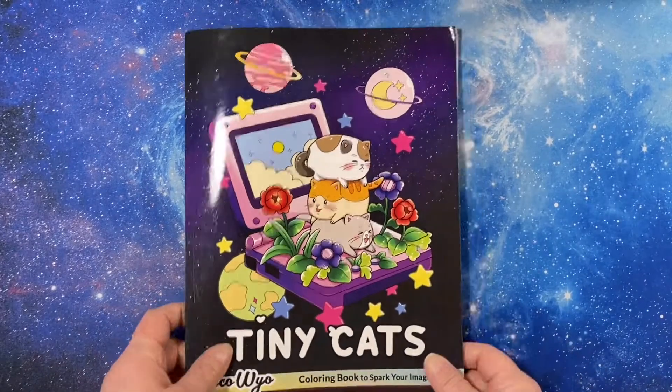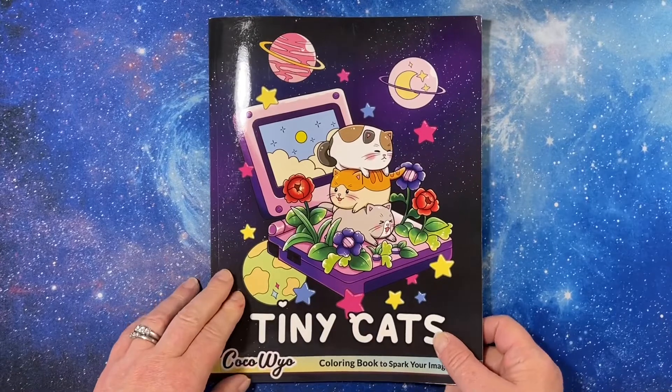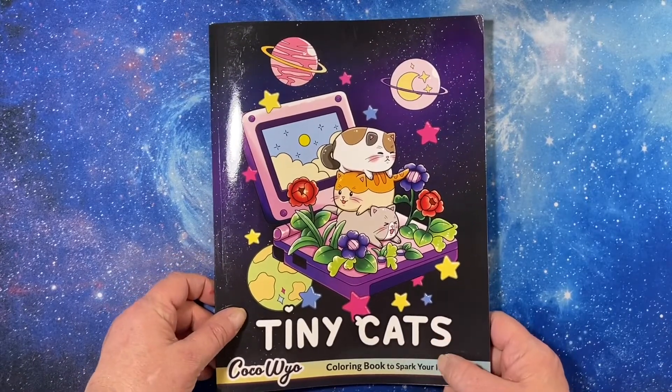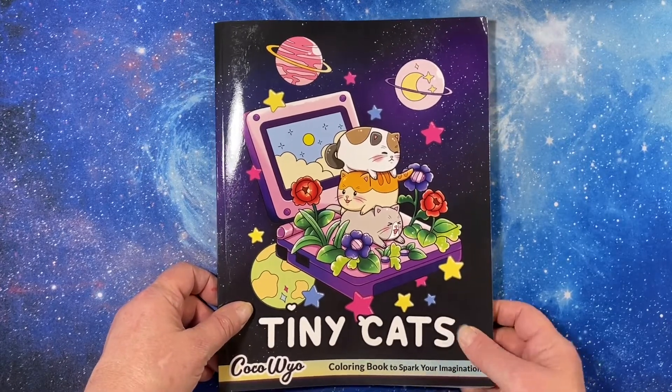Hey everyone, welcome or welcome back, this is Tammy from Tammy Colors 2, and I have a flip through of one of Coco Wiles' new books, Tiny Cats. This is an Amazon printed book — I believe this came out in April 2022.